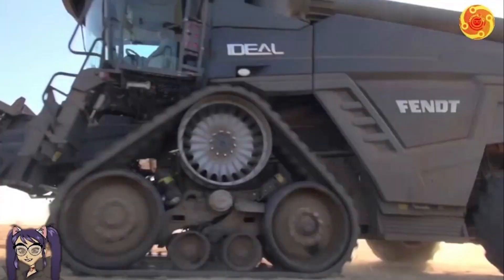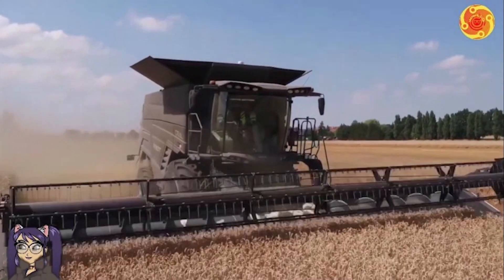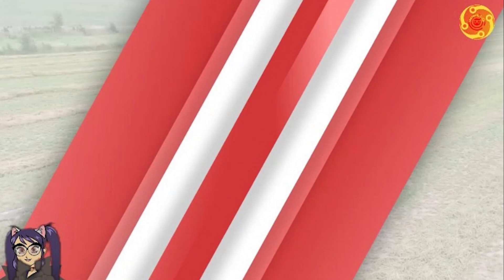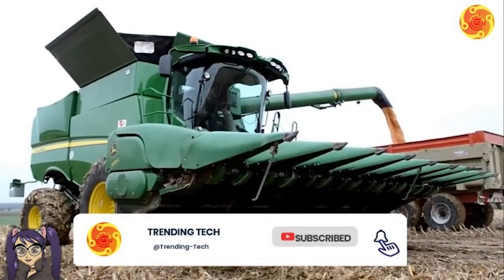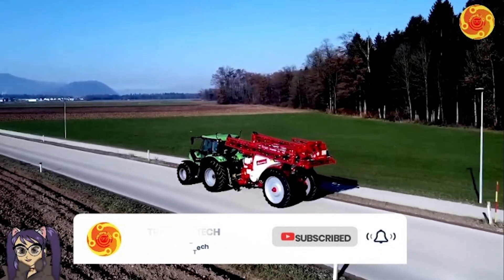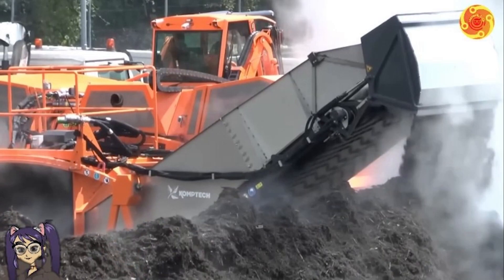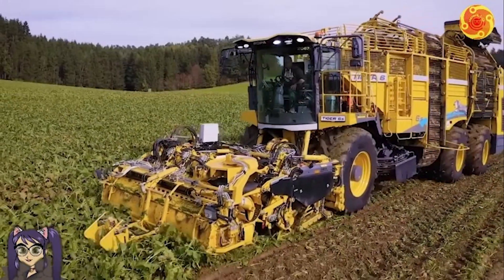The agricultural industry is constantly evolving, and the future of farming is looking increasingly high-tech. From self-driving tractors to drones that can spray crops with precision, there are a number of futuristic agriculture machines already in development or being used in some parts of the world. In this video, we will look at some of the most promising futuristic agriculture machines and explore how they are being used to improve crop yields, reduce labor costs, and protect the environment.